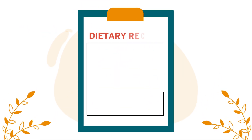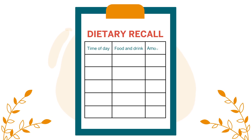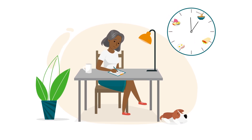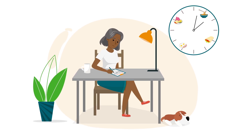You'll get a handout that has three columns: time of day, food and drink, and amount. Throughout the 24 hours, write down the time, the specific type of food and drink you consumed, and how it was prepared.